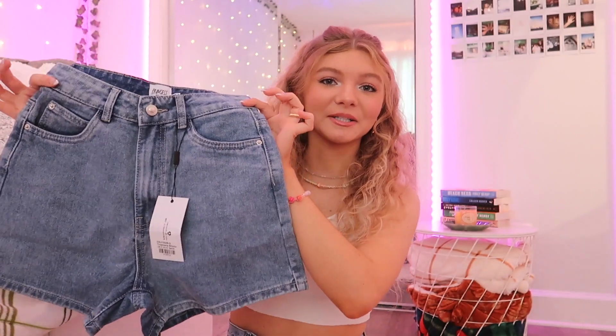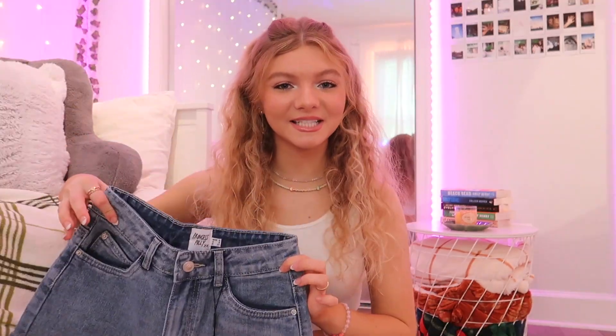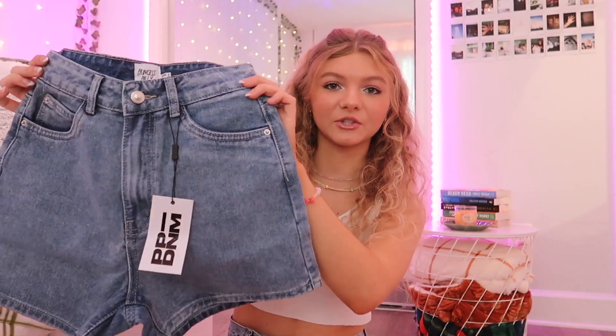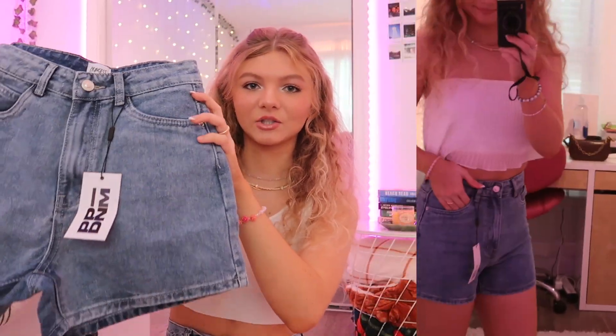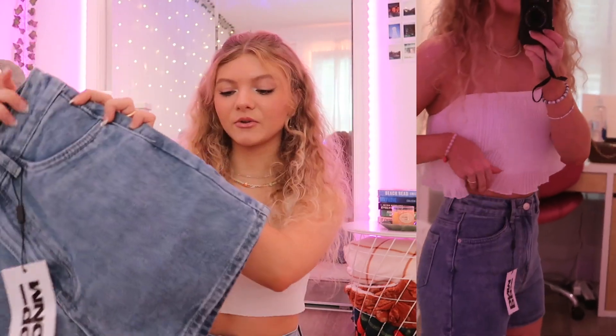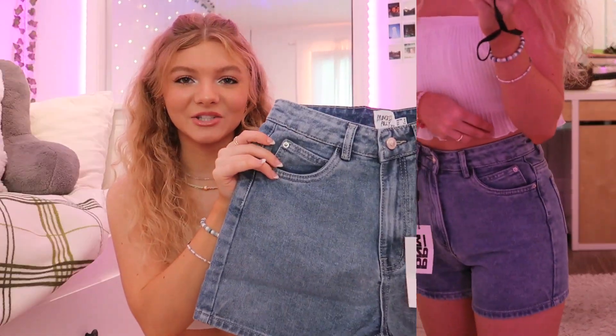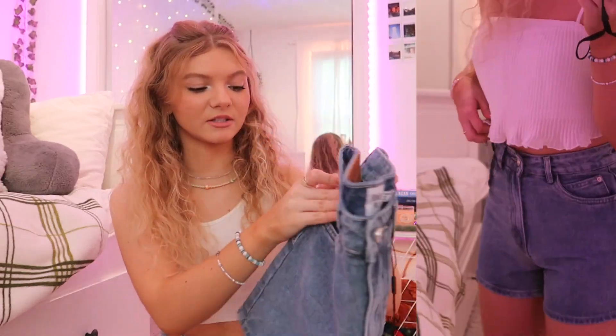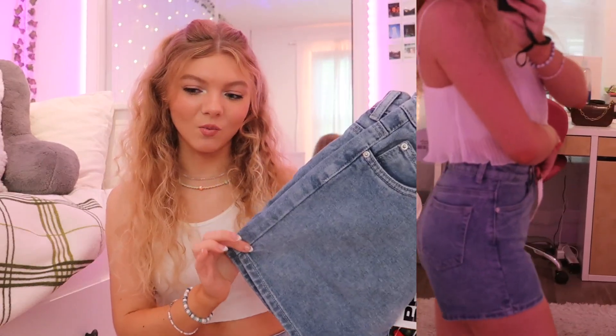I did get another pair of Princess Polly shorts — if you can't tell, I'm very obsessed with their denim. It's such good quality. These are high-waisted shorts without any rips, and they're on the shorter side. I think of them as cute basic mom shorts — they're so flattering and I love the wash on them. These will go with quite literally everything.